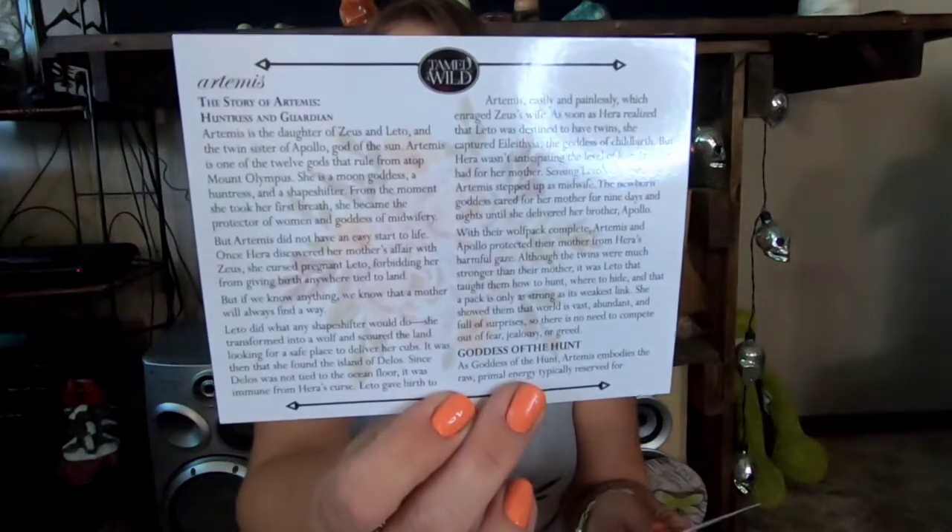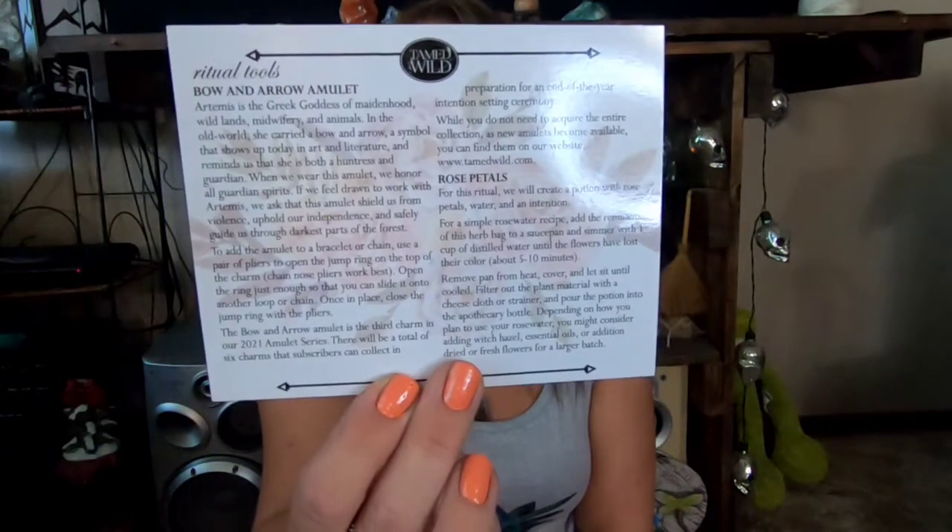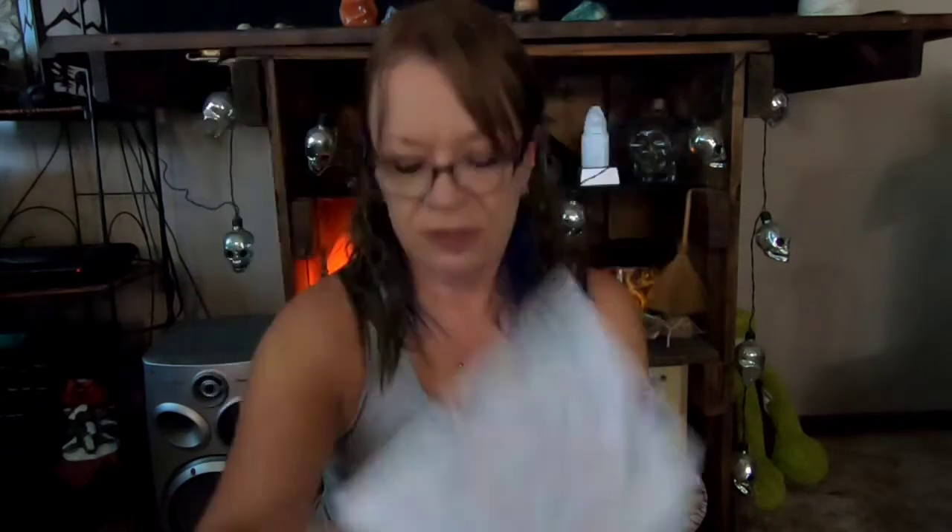We've got three cards. One says 'Honoring the Goddess Artemis,' another says 'Artemis: The Story of Artemis' and it talks about shape-shifting. And then there's a ritual tools card listing bow and arrow, amulet, and rose petals — so I guess that tells us what's in the box.